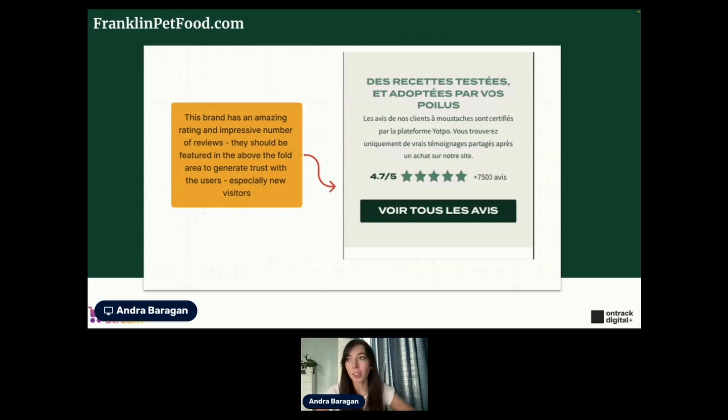This brand also has a ton of amazing reviews — an impressive number: over 7,500 reviews with a 4.7 out of five average score. Amazing, but it's something you need to highlight more. I recommend featuring the average rating and total number of reviews even in the promotion bar right on top, or right underneath the hero section — just a slim bar mentioning it. It helps reduce abandonment quite a lot and builds trust with users so you can sell more.